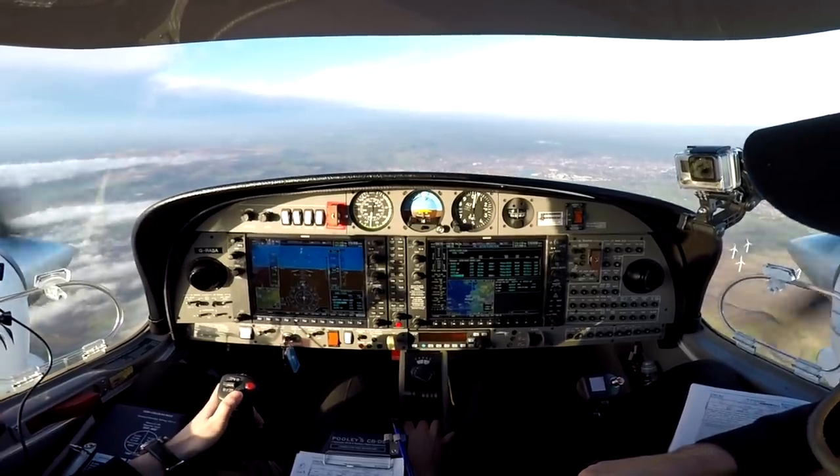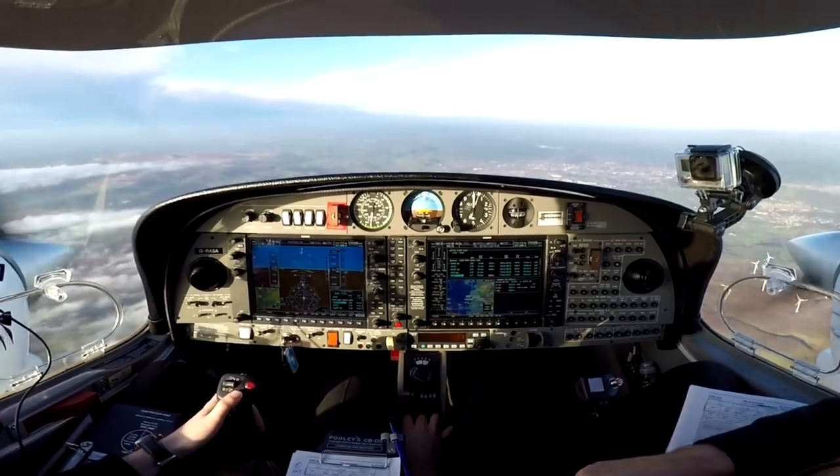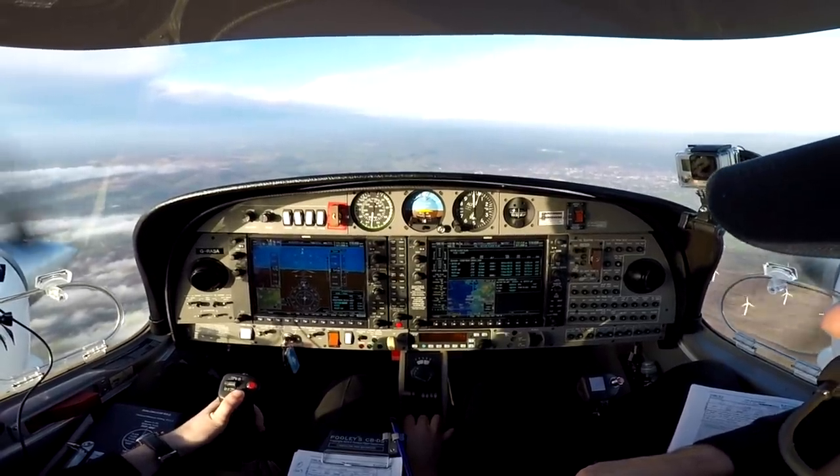Golf Sierra Alpha, my service now terminates. Contact Blackpool Radar on 119.950, goodbye. Blackpool Radar 119.950, Golf Sierra Alpha.